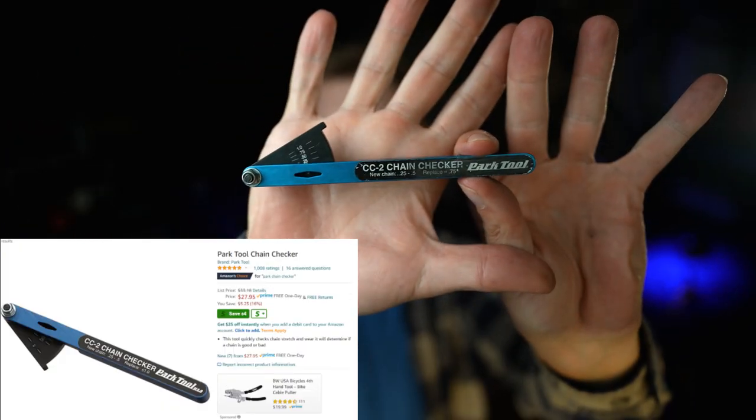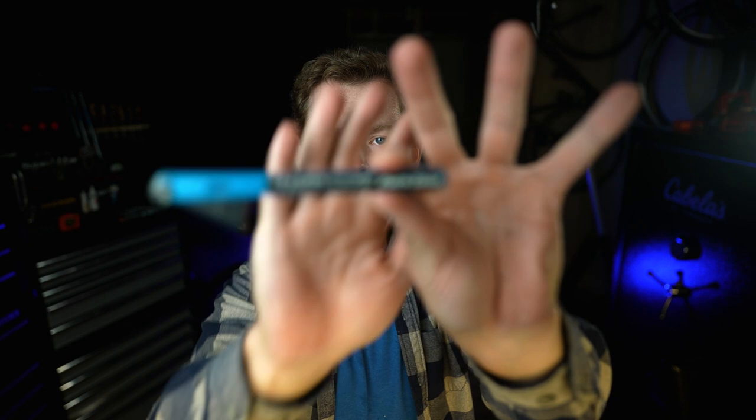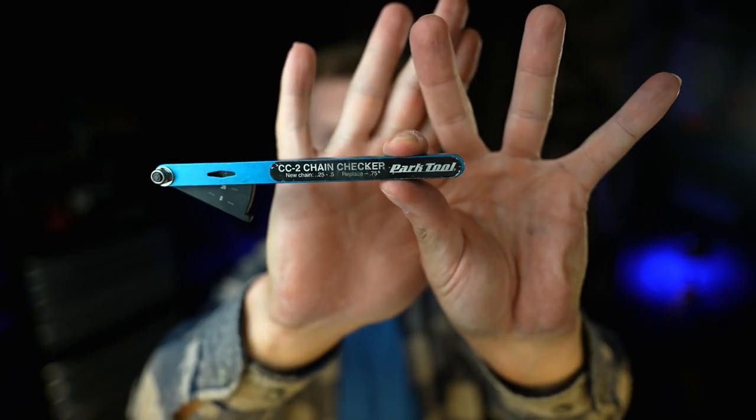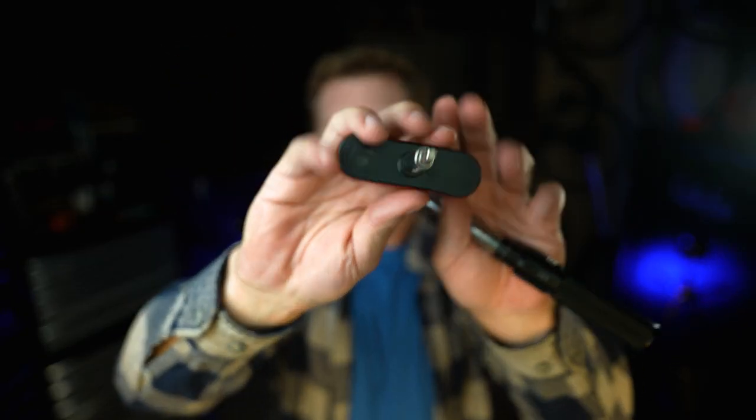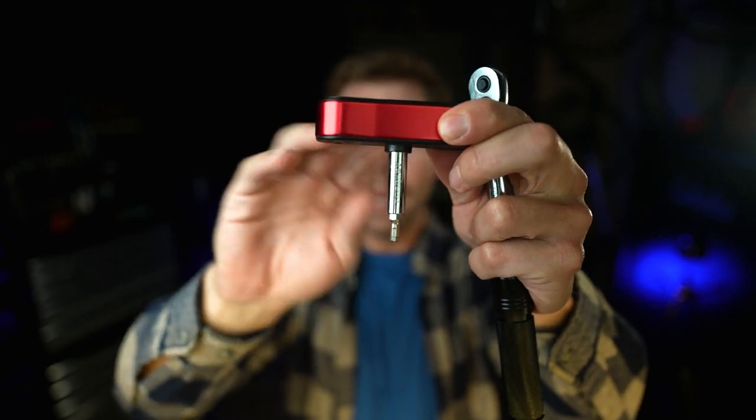Next is my chain tool. I use this regularly to check the chain. Nothing too special here, but I really like the way this works - it says right on there when you need to replace the chain. I find this one really easy to use. Next one - torque wrenches. I love this one by Bontrager. I use this to do the stem and the headset and all that stuff. And then I have this pro one that I really like as well.